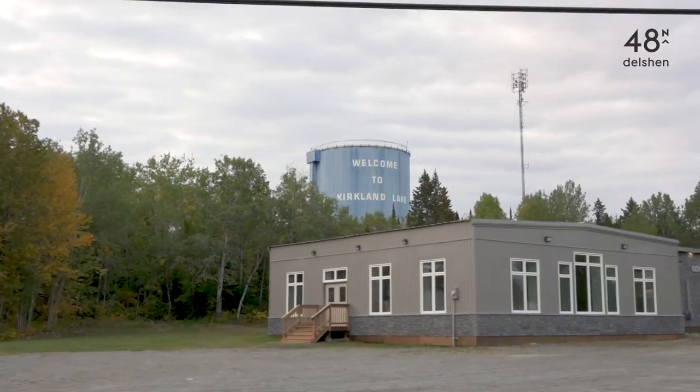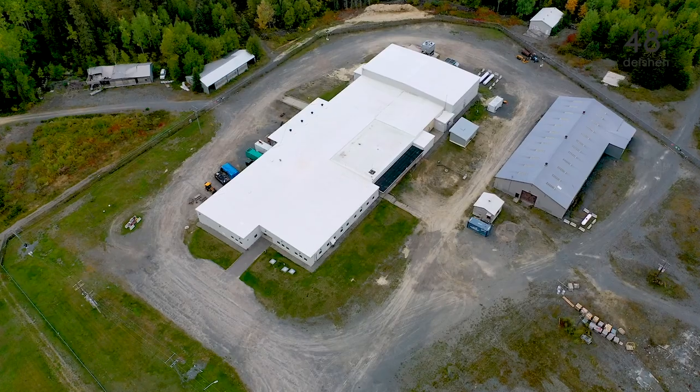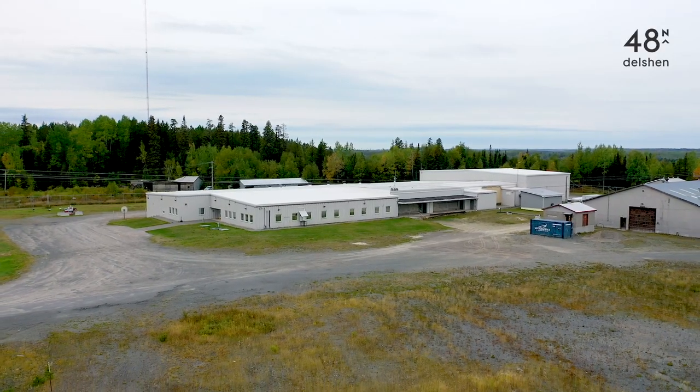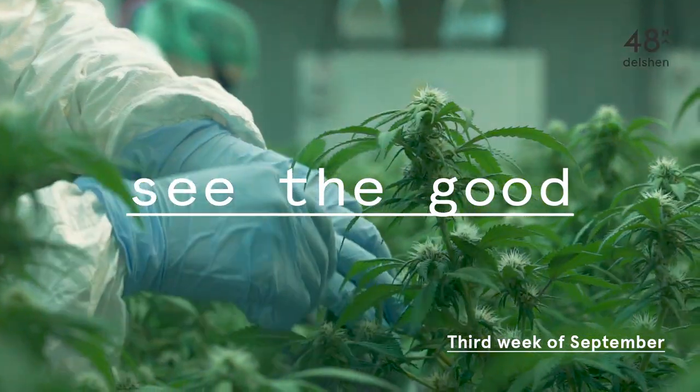48 North just added to the whole atmosphere. I really wanted to see this place flourish. Welcome to the Delshen Indoor Facility near Kirkland Lake, Ontario. This was the first facility for 48 North and it's about a 40,000 square foot facility.